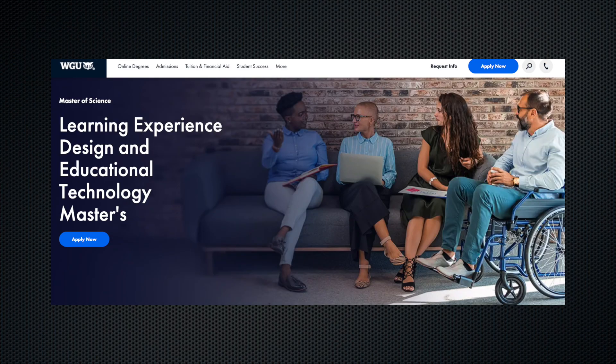The tuition is only around $3,700 per six-month term. I'm actually thinking about learning educational design and I would definitely get my master's here. I could probably complete it within six months to a year and gain a lot of really good skills for only around $4,000 to $8,000, which is very cheap considering most colleges charge like $50,000 for a master's program.